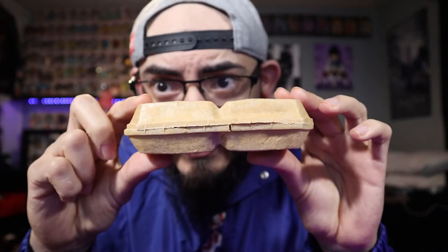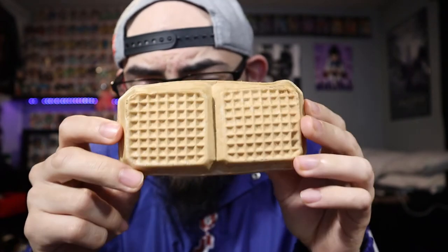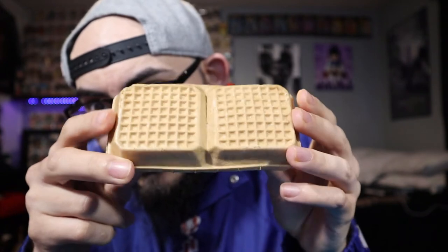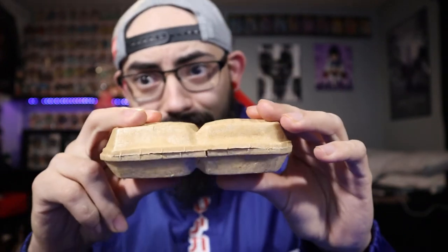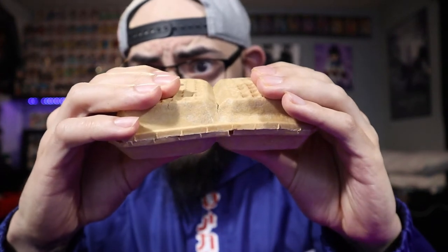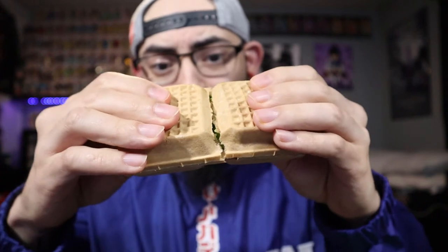You get that waffle pattern and texture on the flip side. You can see that division — if you don't want to eat the whole thing you can share it with a friend, and I might just do that right now. Let's dig in so you can get a visual of the inside before I bite into it.